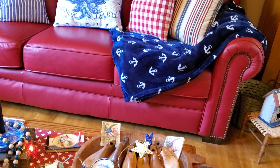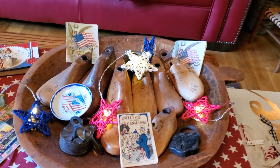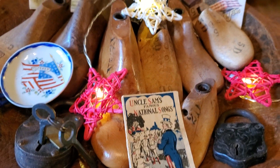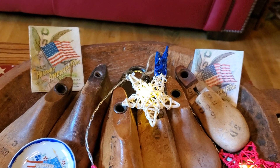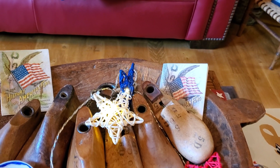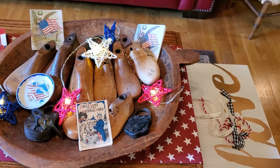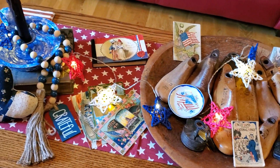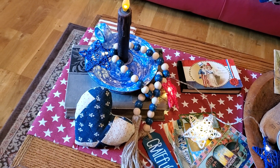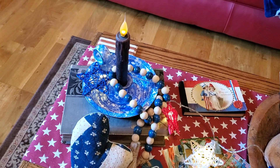I didn't change a lot down here — I just added some of my little vintage pieces to my dough bowl with the shoe forms. I put the star table runner from Target, from several years ago. I still have the vintage hearts that I made out of an old quilt a long time ago, and they're sitting on the old books.